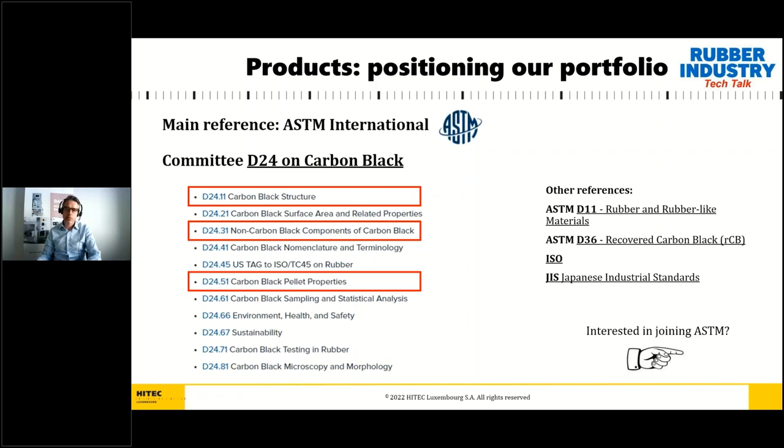The D36 committee on recovered carbon black is a relatively young committee created to support the growing recovered carbon black industry. Recovered carbon black, or rCB, is a product recovered via thermal decomposition from rubber goods which contain carbon black — basically from end-of-life tires, but not only — and can be used in certain selected applications as a substitute for virgin carbon black. Some of our equipment is used for the characterization of rCB as well.